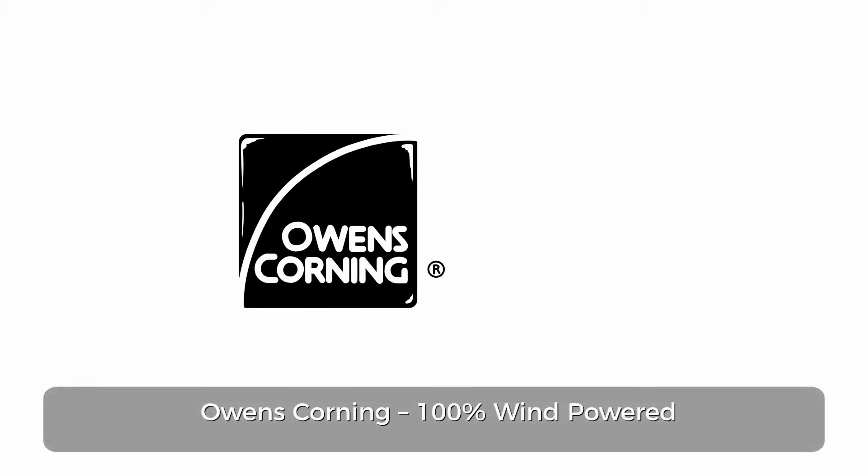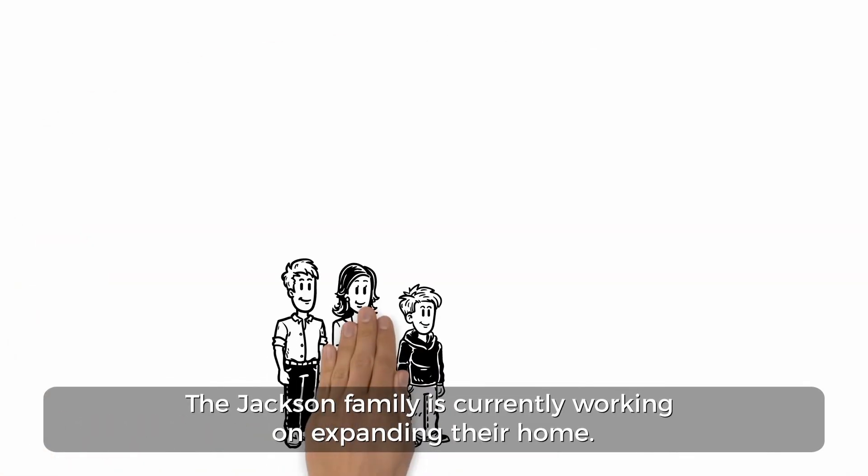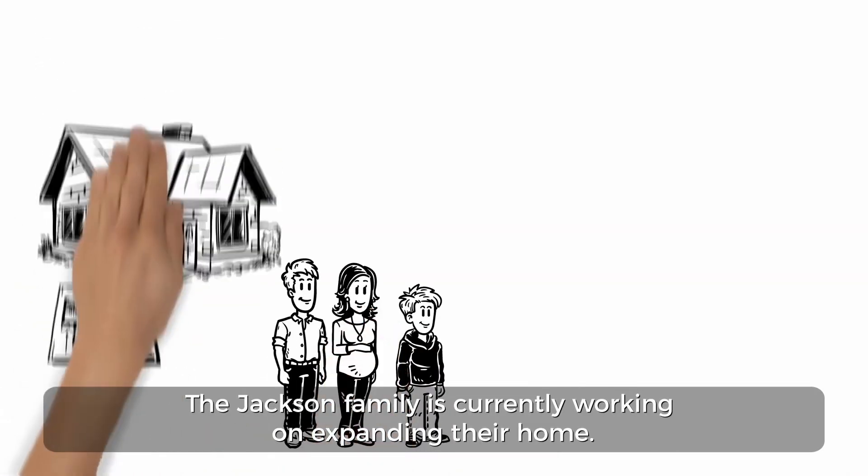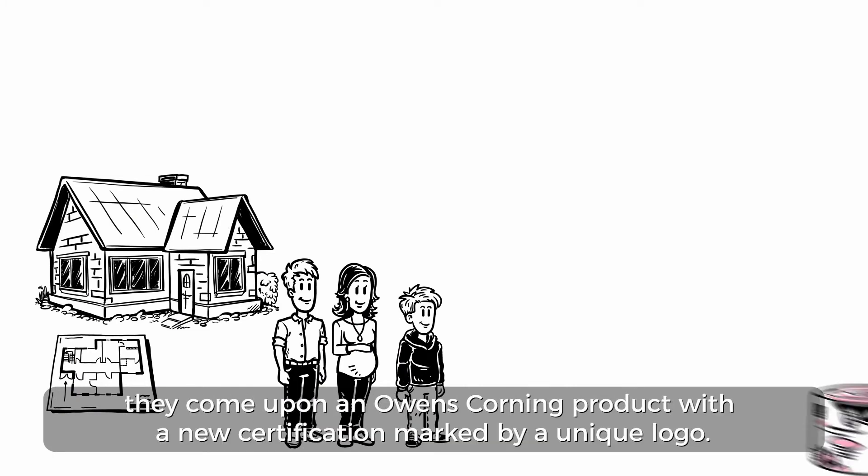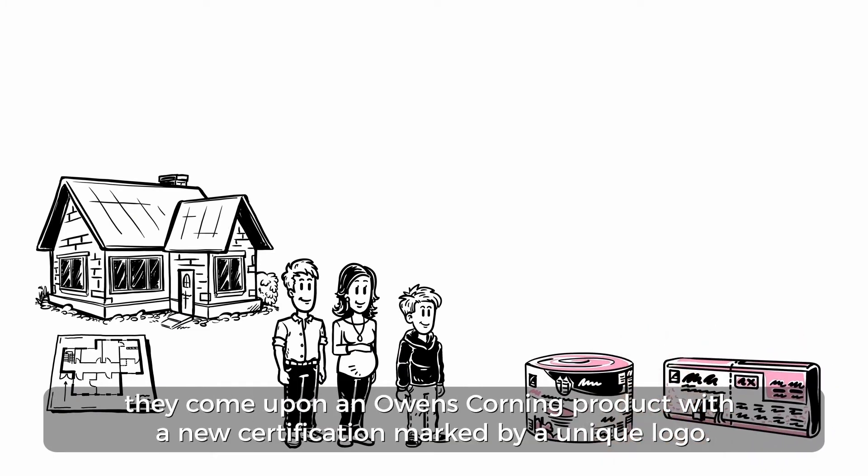Owens Corning, 100% wind-powered. The Jackson family is currently working on expanding their home. While shopping online for supplies, they come upon an Owens Corning product with a new certification marked by a unique logo.